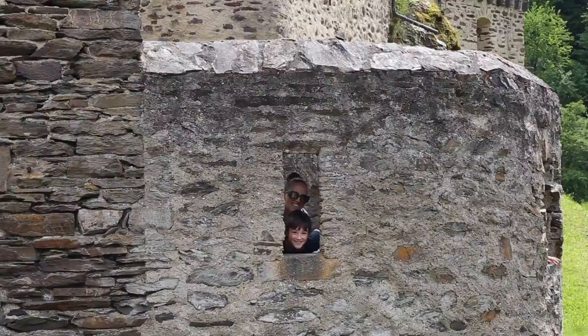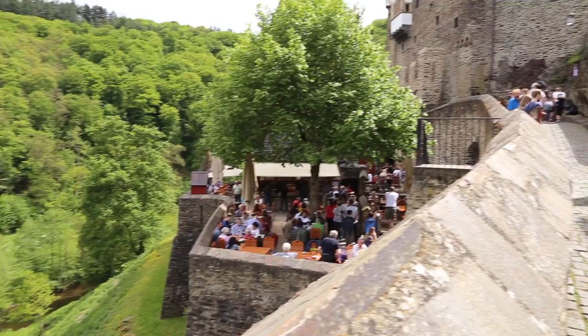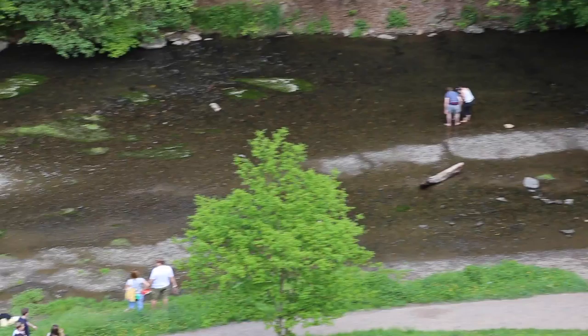Burg Eltz has a nice tour. You can play down by the river and there's a nice restaurant for snacks. The Burg Eltz castle tour is like a lot of other castle tours, so if you've been to Neuschwanstein or some other castles you don't have to go, but you can. What's interesting about this castle tour is that the royal family who owned the castle still lives here.